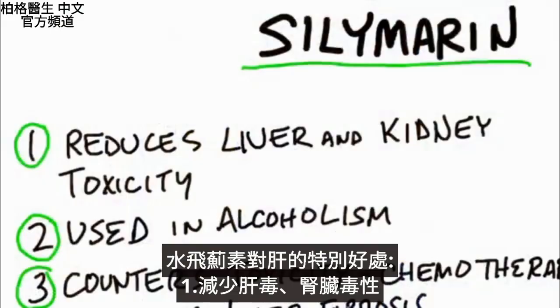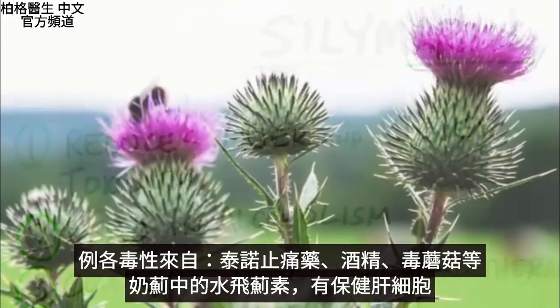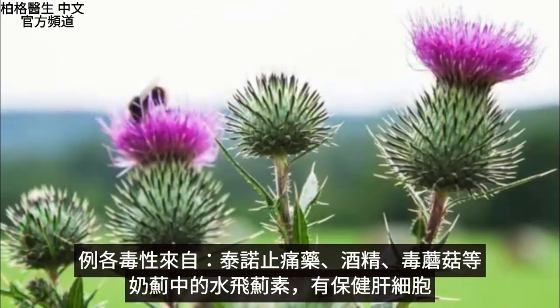Let's go through the unique benefits. Number one, it reduces liver and kidney toxicity. This toxicity can come from Tylenol poisoning, alcohol poisoning, poisoning from mushrooms, and the list goes on and on. The silymarin in milk thistle is hepatoprotective — it protects the liver cells.